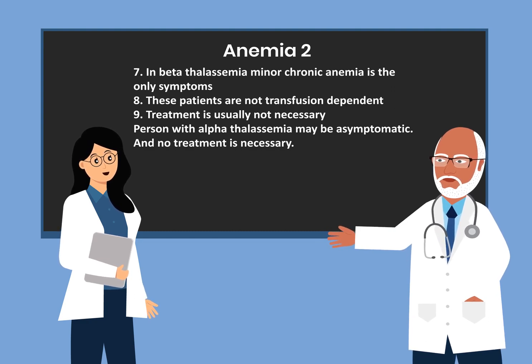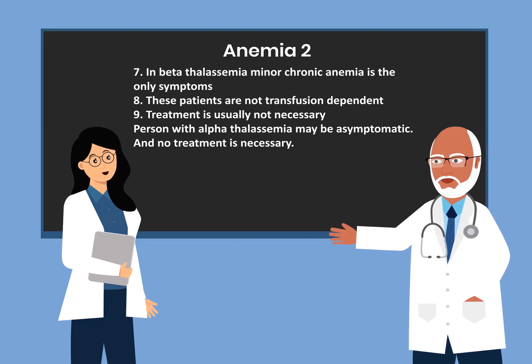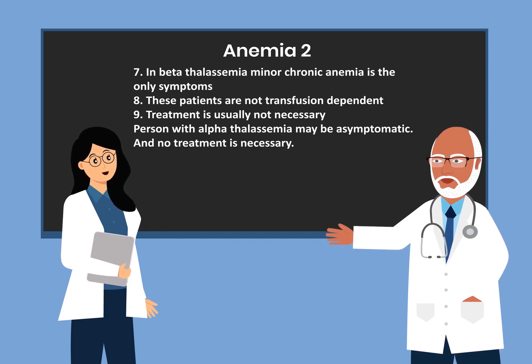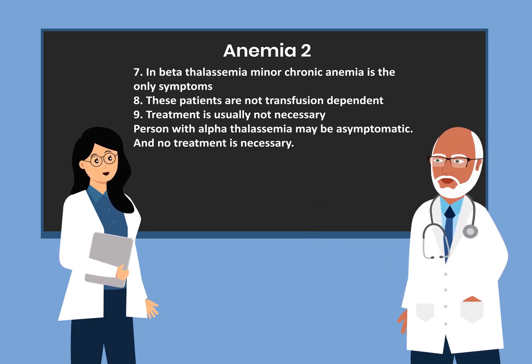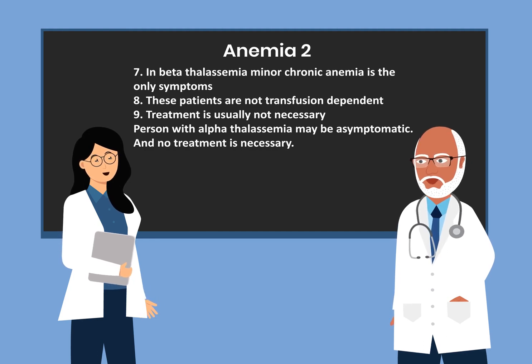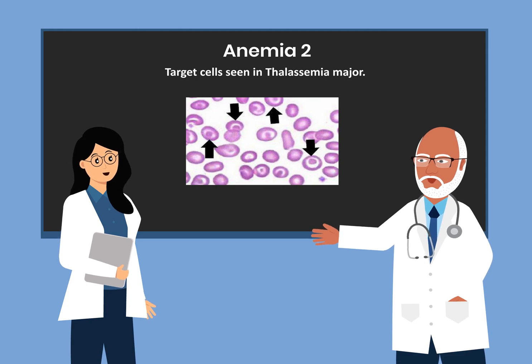Persons with alpha thalassemia may be asymptomatic and no treatment is necessary. To summarize: in beta thalassemia major, transfusion is absolutely necessary, while in beta thalassemia minor, transfusion is not necessary. Target cells in thalassemia major have a bullseye appearance on peripheral smear.